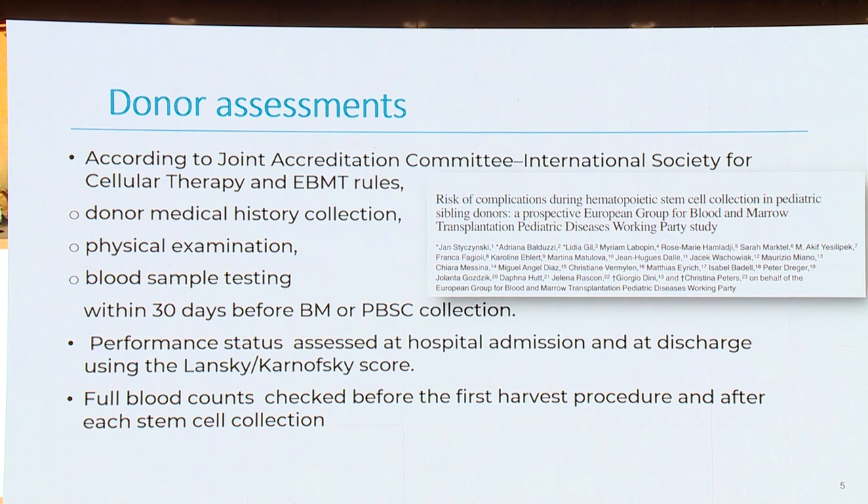Regarding donor assessment, according to the Joint Accreditation Committee, International Society for Cellular Therapy, and EBMT rules, our donor has to have a donor medical history collection, a physical examination, blood sample testing within 30 days before bone marrow or peripheral blood stem cell collection, and performance status assessed at hospital admission and discharge. We have to use the Lansky or Karnofsky score, and full blood count checked before the harvest procedure and after each stem cell collection — sometimes more than one collection is needed, two or even three times.